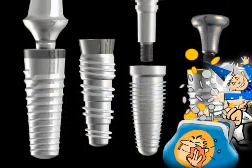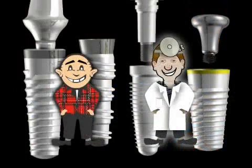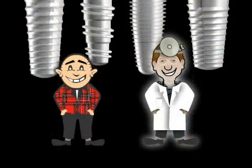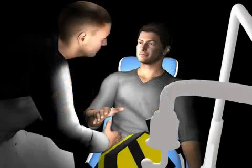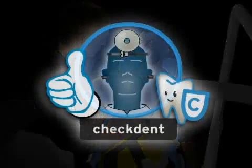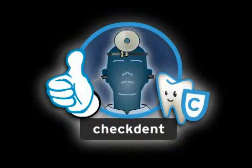A reputable implantologist informs you about all work steps. For more, please watch the videos on conventional dentistry, endodontology, parodontology, and cleaning technique. If your doctor is the kind that explains these things thoroughly, you are in good hands. If not, we recommend you seek another opinion.